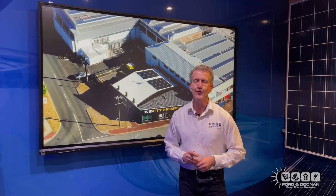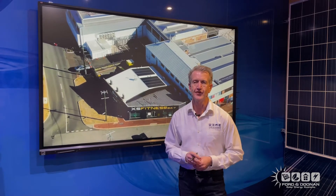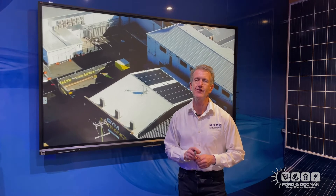Hi, I'm Andrew Ford, co-founder of Ford & Doon Air Conditioning and now Ford & Doon Solar. Today I'm going to explain to you how installing a low-cost solar system to your factory, office, or warehouse can generate a return of 37.5% on your money.